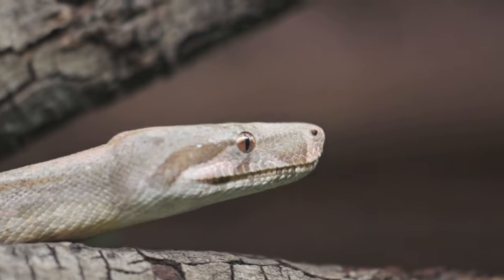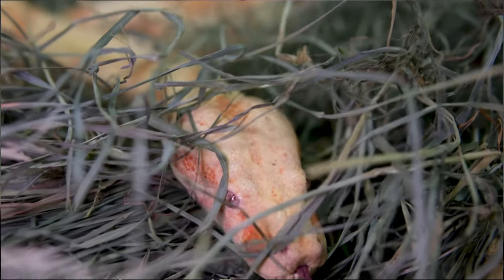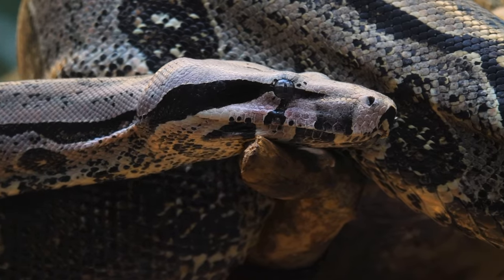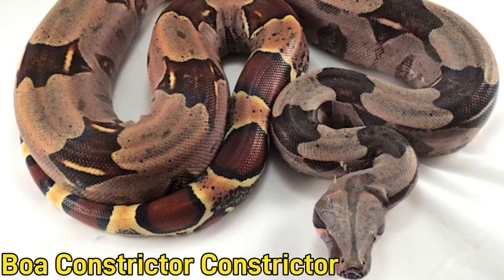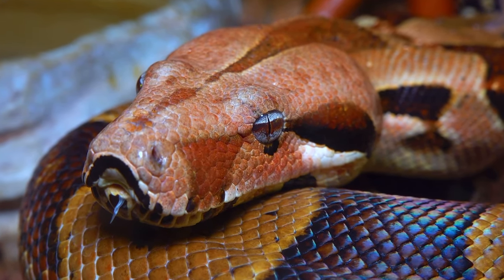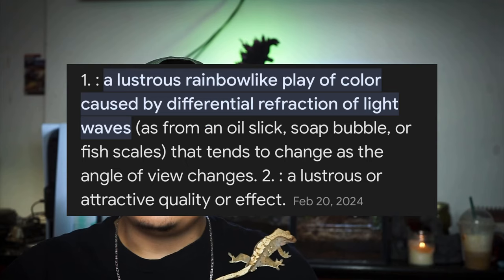Speaking of BCI boas, they're number four on the list. BCI stands for boa constrictor imperator — 'imperator' meaning commander, which fits since they're the most prevalent species in the reptile community. There are central American boas, common boas, Colombian red tails, and so many different types, including the hog island. They generally stay pretty small, getting five to seven feet.